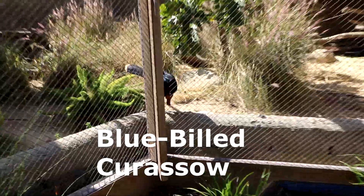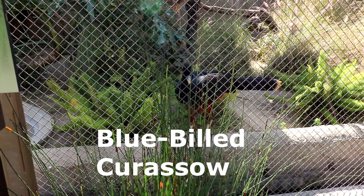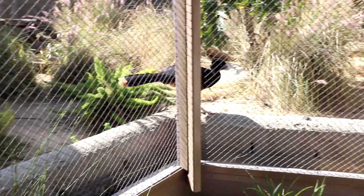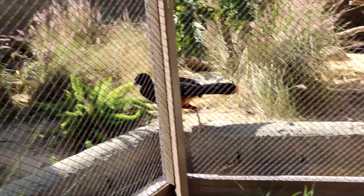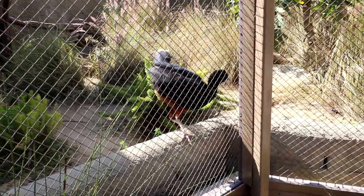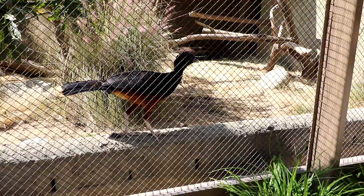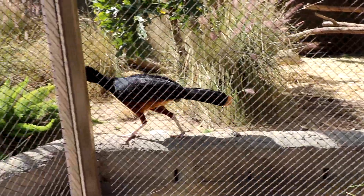Now we have met our last and final animal, the blue-billed curassow. The blue-billed curassow is black with white feathers on its rear underbelly and at the tip of its tail. It has a light gray bill with fleshy blue skin. The curassow has a hanging wattle, curled-back crest feathers, and pinkish legs. The blue-billed curassow is a large bird.